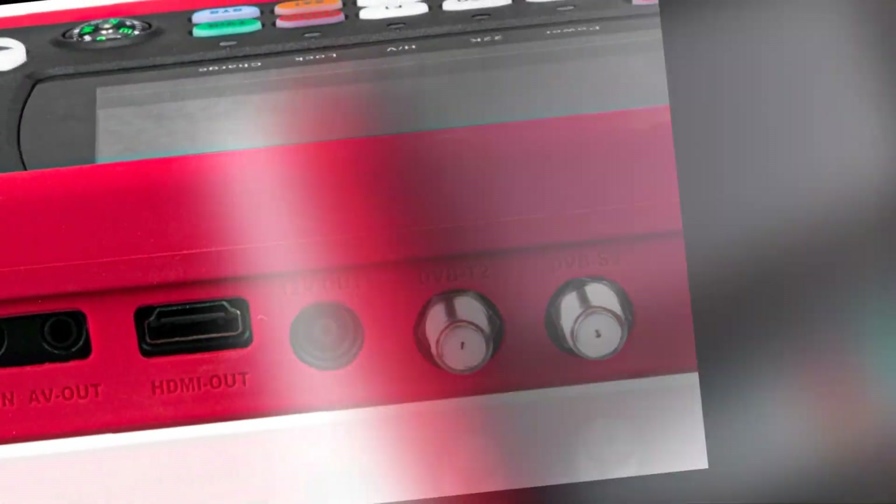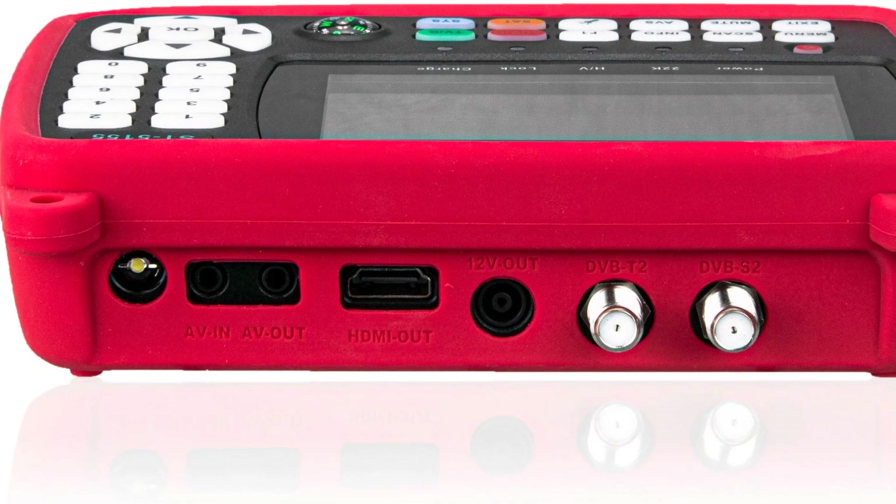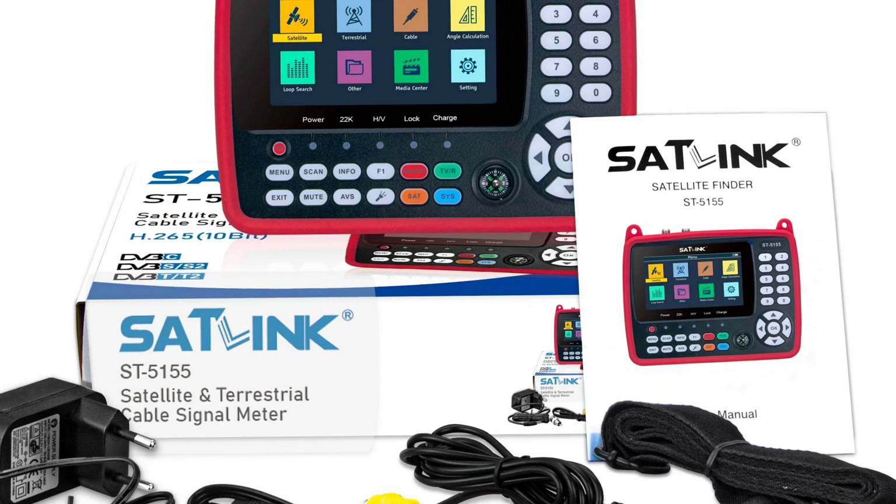This meter simplifies alignment and troubleshooting, making it an essential tool for professionals and enthusiasts seeking precision and reliability in satellite installation and configuration processes.